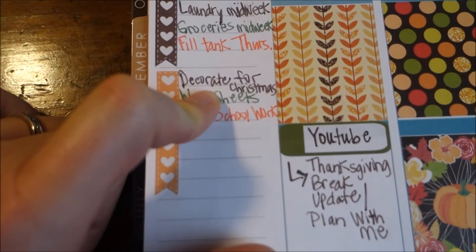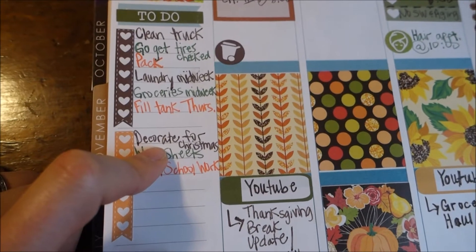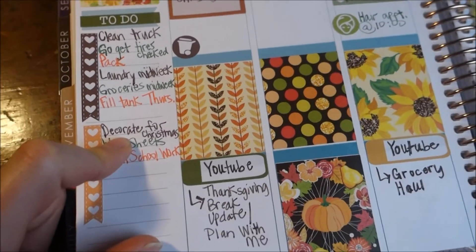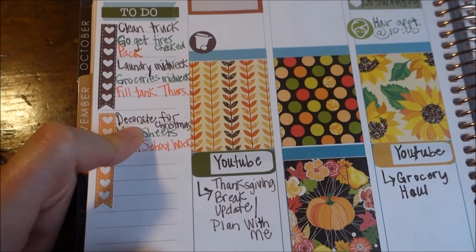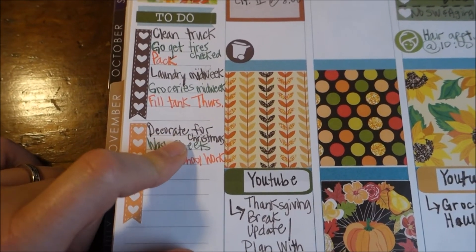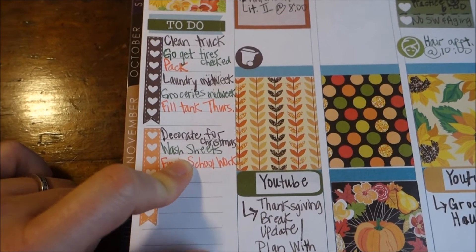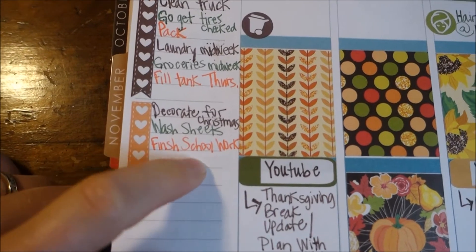I also put 'decorate for Christmas' — I feel like I'm actually late in the game this year. So many people I know have decorated like two weeks ago. I normally decorate the weekend before Thanksgiving, but I really wanted to start earlier because one month flies by and I want to enjoy my Christmas stuff as much as possible. I plan on getting all my Christmas stuff out today. Then I'm gonna wash the sheets on our bed so my mother-in-law will have clean sheets if she wants to sleep in our bed — I'll probably do that Wednesday night.